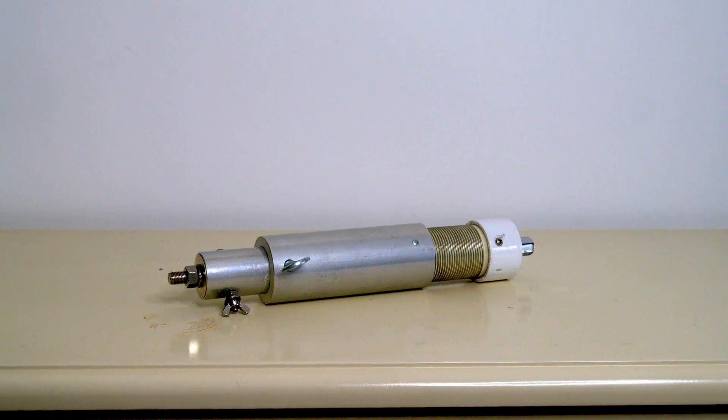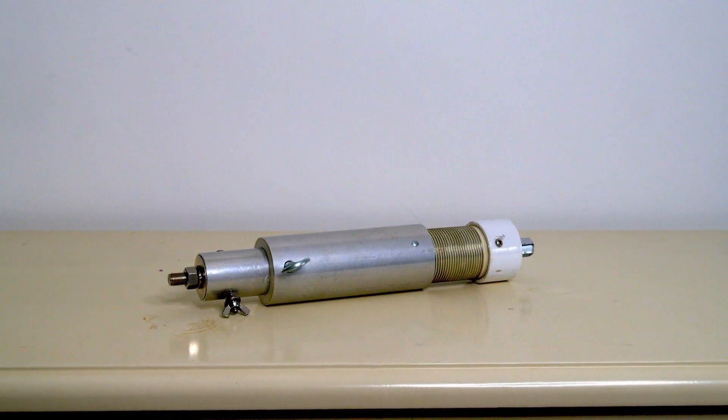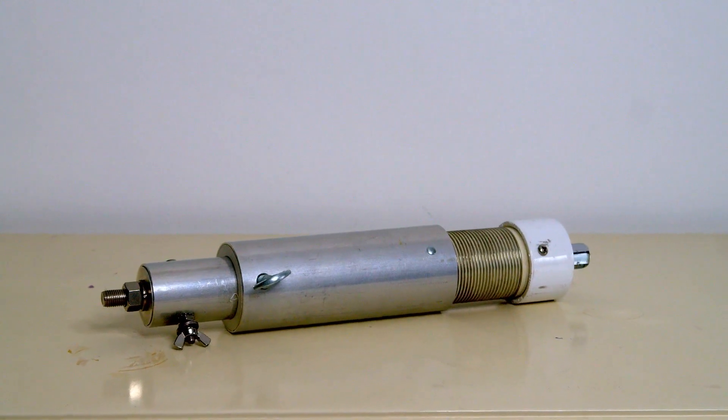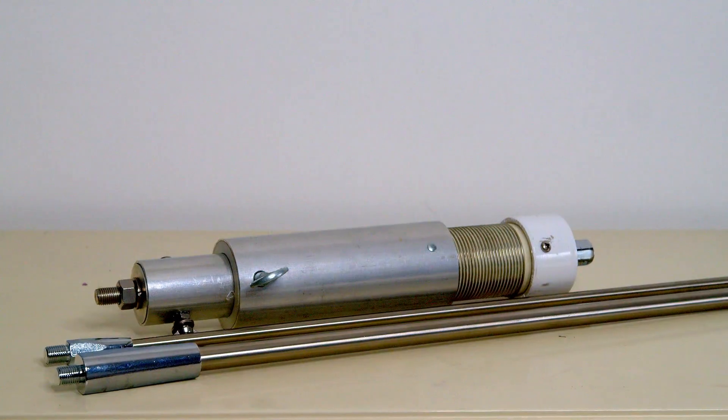Let's take a look at the MFJ 1661. At the heart of this portable kit is a variable inductor, which I'll show you in a moment. The kit comprises a bit more than just that — you also get two whips: one is 10 feet long and one is four and a half feet long.